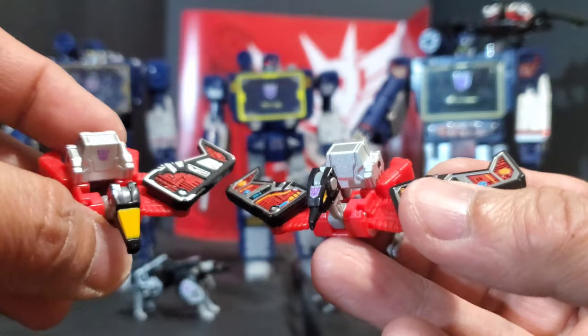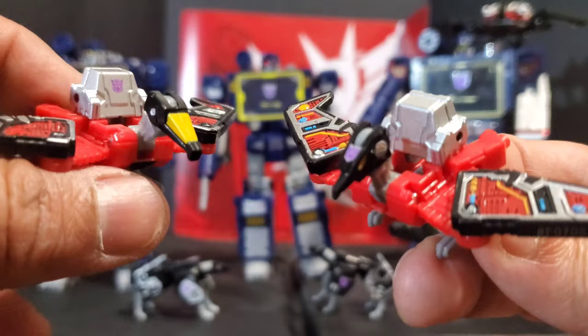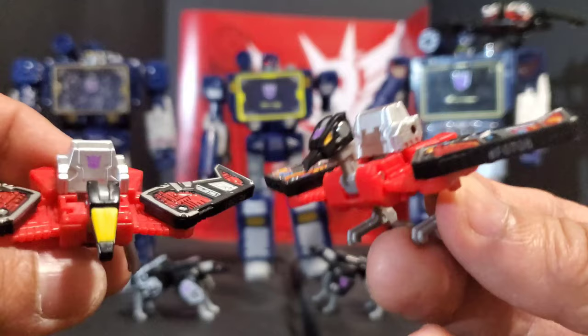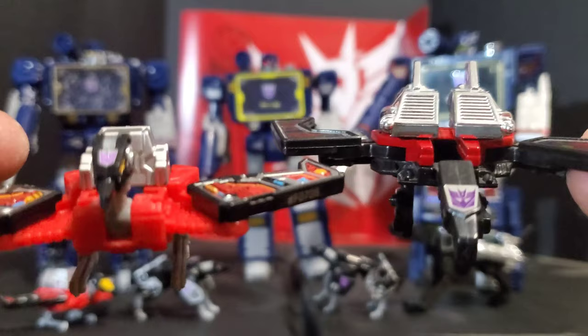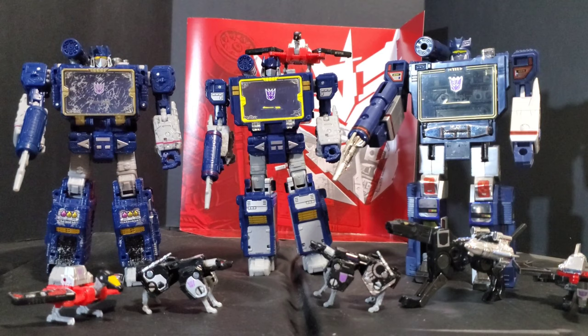For Laser Beak, the head sculpts are the main difference. The Netflix Laser Beak has a Decepticon symbol on the head, just like the old G1 version, and more paint apps — I really love that Decepticon symbol. The old Siege Laser Beak pays homage to the first Transformers cartoon when they were still on Cybertron, but the Netflix one still has the best paint jobs and paint apps. When you bring in the old G1 Laser Beak for comparison, the Netflix one really looks like the old one — really awesome.